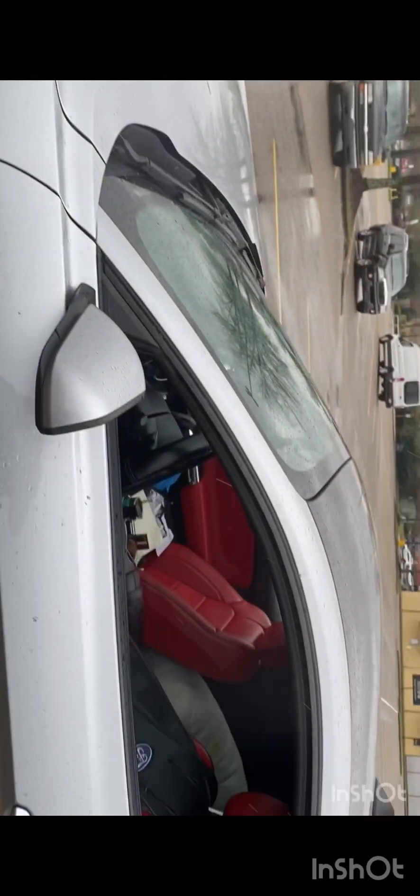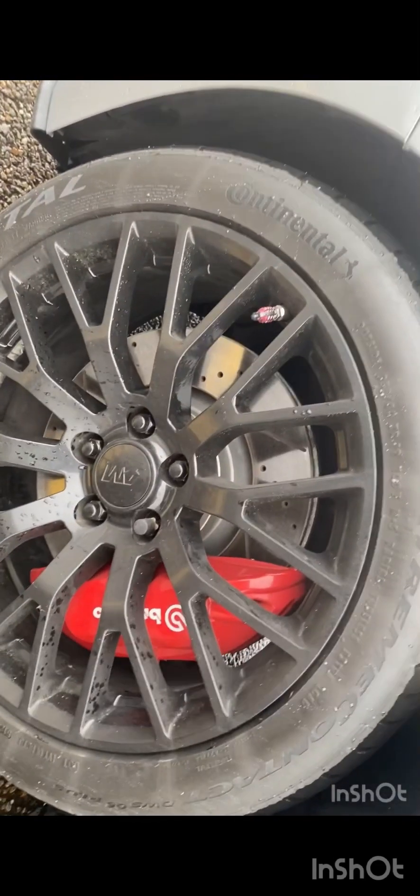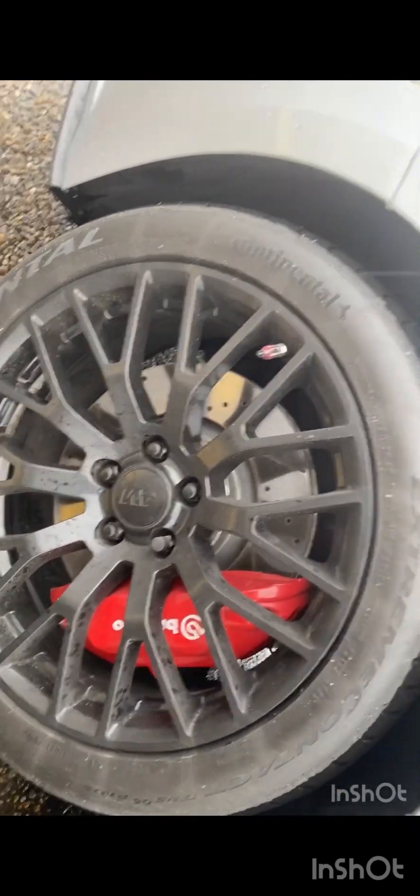These right here are the Continental Extreme Contacts — a 275/40/19 on this side. It's iconic silver with a red interior. On the other side of the seat I have the black 5.0 badging. I have power stock rotors and brakes, covered with a Continental Extreme Contact 255/40/19.